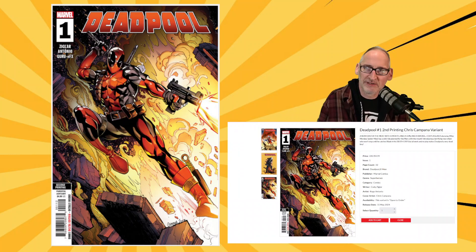We have a facsimile reprinting of Avengers Annual number 10 featuring the first appearance of Rogue — also a whole bunch of shocking revelations and mystery guests. Represented in its original form, ads and all, from Marvel Comics. Also comes with a foil variant. And we get a second printing of Deadpool number 1 — a successful launch from writer Cody Sigler and artist Roger Antonio, with this new cover by Chris Campagna.